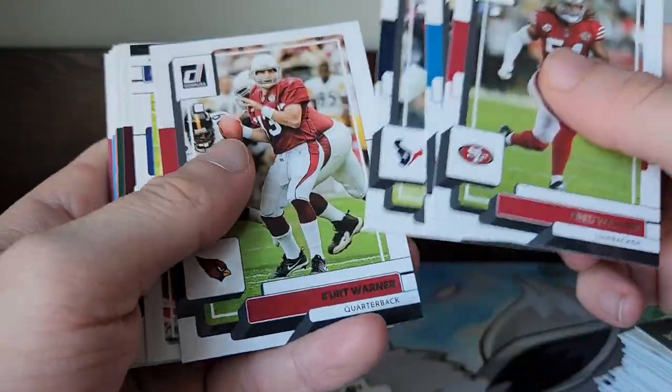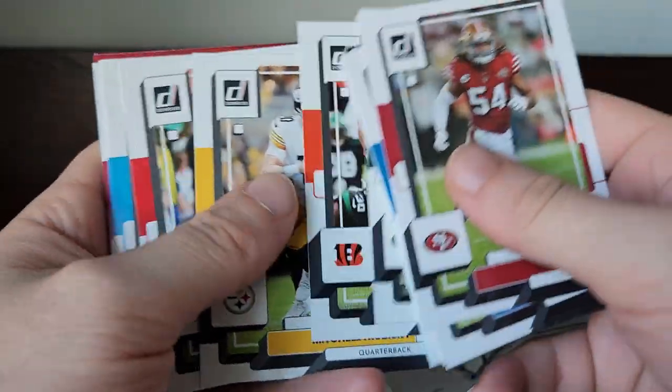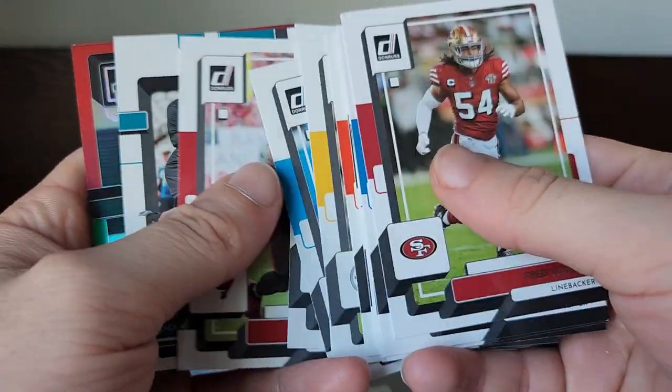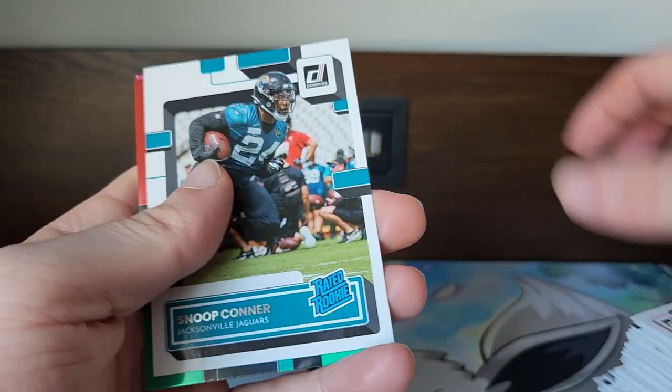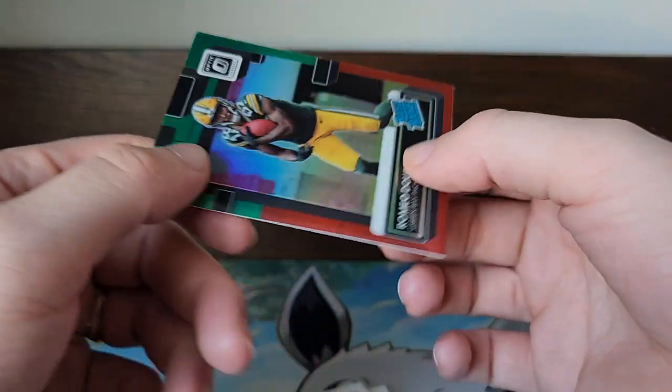Again, a lot of base — we'll skip past it, don't want y'all sitting here all day. We got Snoop Conner, and we got another Optic of Romeo Doubs — nice!